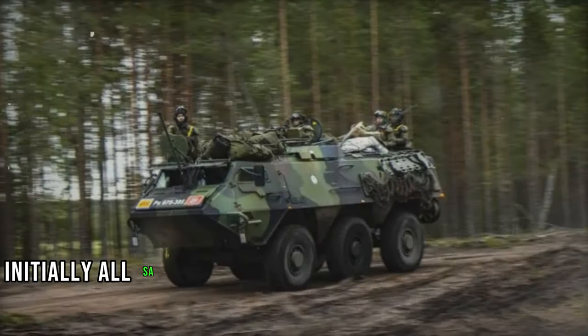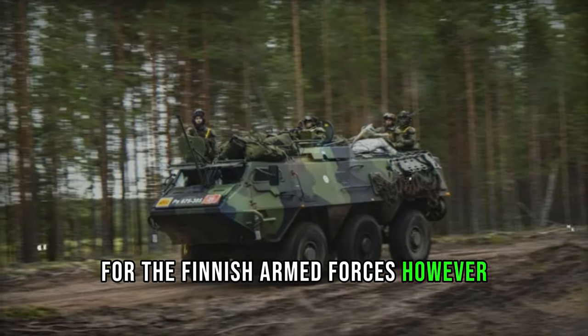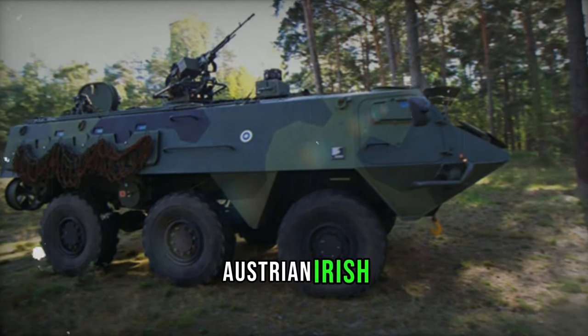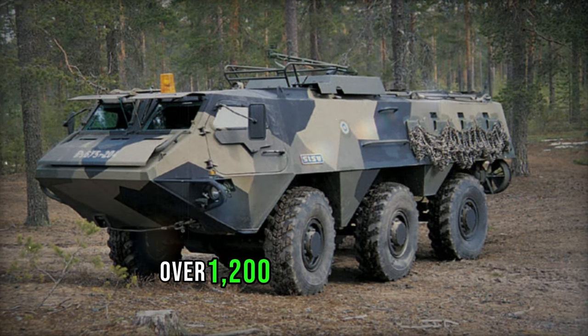Initially, all XA-180s were manufactured for the Finnish Armed Forces. However, due to its suitability for United Nations missions, production expanded to serve Norwegian, Austrian, Irish, and Swedish troops deployed in conflict zones. Over 1,200 APCs of various configurations were manufactured.